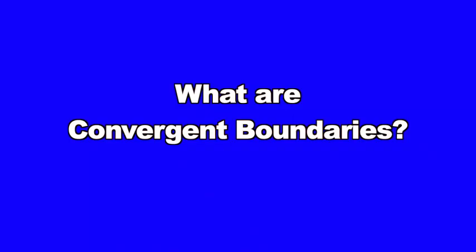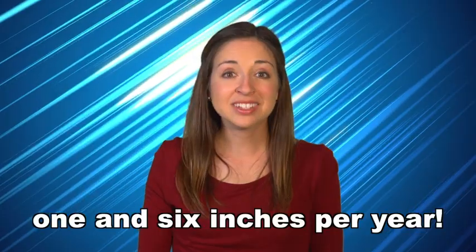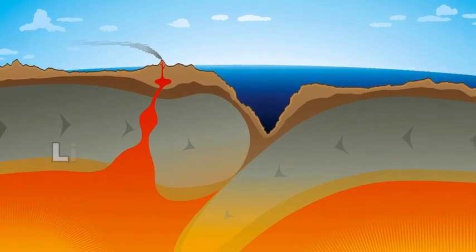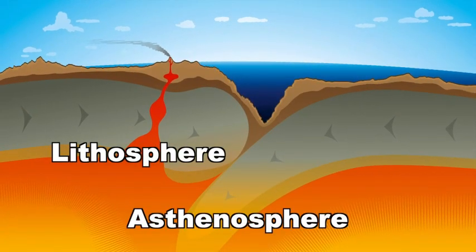What are convergent boundaries? Those thick, massive tectonic plates are constantly moving. They aren't fast movers — in fact, most of the plates move only between one and six inches per year. As they move, the tectonic plates slide across a layer of flowing molten rock located just below the lithosphere in an area scientists call the asthenosphere.